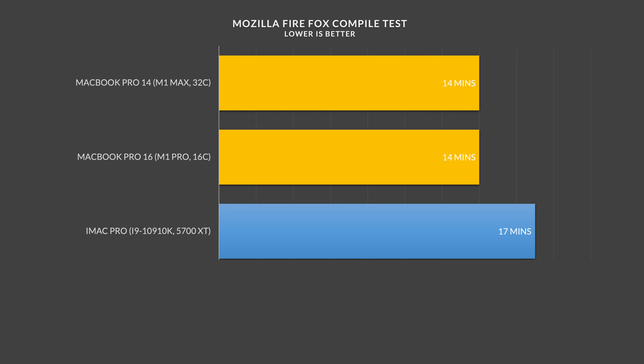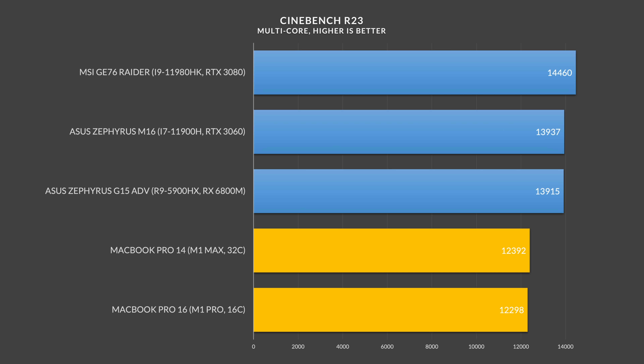I also re-ran my Mozilla Firefox compile test to see if there was a difference between M1 Pro and M1 Max, and the short answer is no. As soon as you move up from the base model 8-core MacBook Pro 14, all the CPU SKUs become 10-core, so compile times were identical. The same holds true if you're running a Cinebench test.